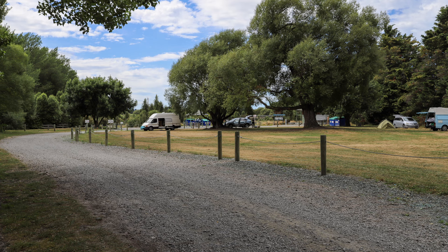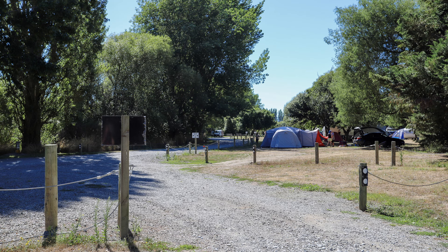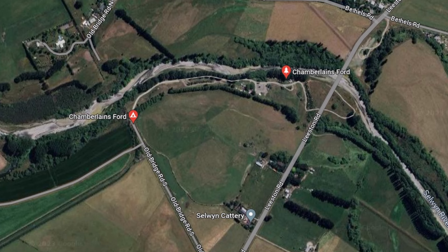Selwyn Council also allows freedom camping at the nearby Coase Forward freedom camp, so that's an alternative if this park is completely full when you arrive. Over Christmas it can get very crowded here — it's close to Christchurch, it has flushing toilets, and there's no requirement to be certified self-contained, so all of that means a lot of people come to this park.